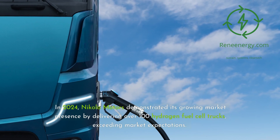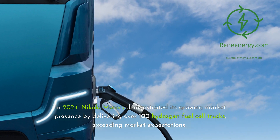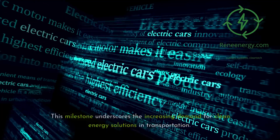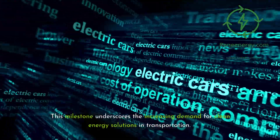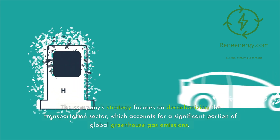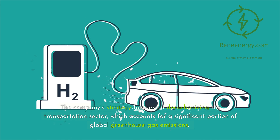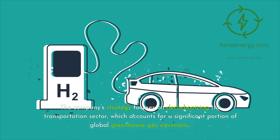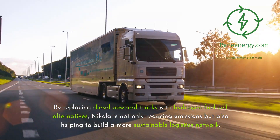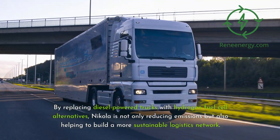In 2024, Nikola Motors demonstrated its growing market presence by delivering over 100 hydrogen fuel cell trucks, exceeding market expectations. This milestone underscores the increasing demand for clean energy solutions in transportation. The company's strategy focuses on decarbonizing the transportation sector, which accounts for a significant portion of global greenhouse gas emissions. By replacing diesel-powered trucks with hydrogen fuel cell alternatives, Nikola is not only reducing emissions but also helping to build a more sustainable logistics network.